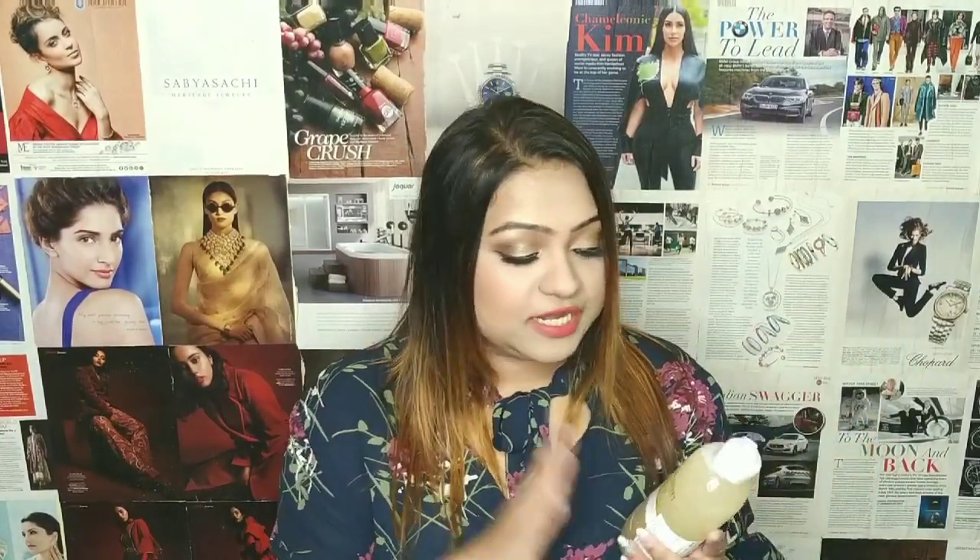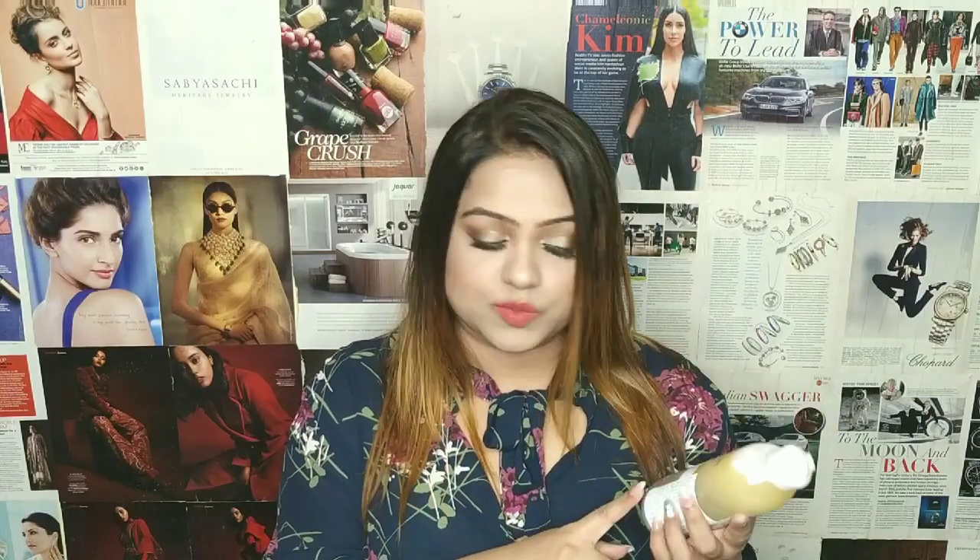Also from Garnier, this is the Garnier Oil Infused Micellar Water. As you can see, this has oil and micellar water and you have to shake it and mix it before use. This is a really nice makeup remover for waterproof makeup. When I am not in the mood to double cleanse, I use this and just wash with my normal cleanser like a face wash. This is also 400 ml with 200 uses, priced at 399 rupees, and it lasts quite a while.